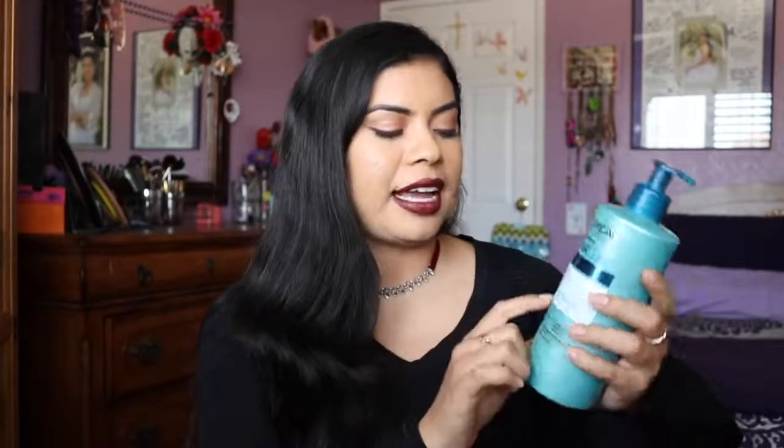As you can tell by the title, I'm doing a review video for this product from L'Oréal. It's the Evercurl Cleansing Balm, the 6-in-1, for curly hair.